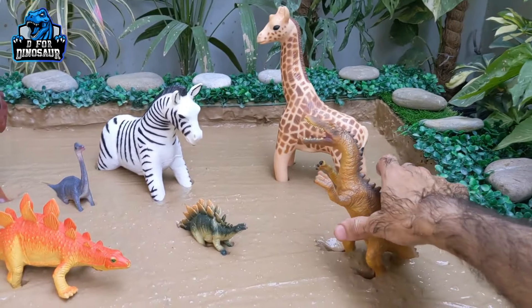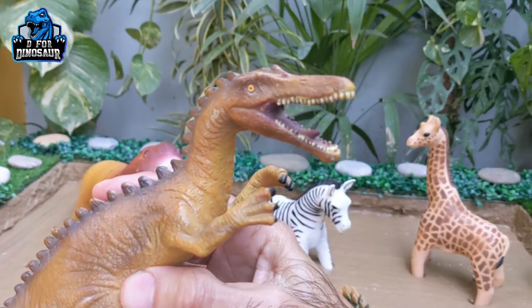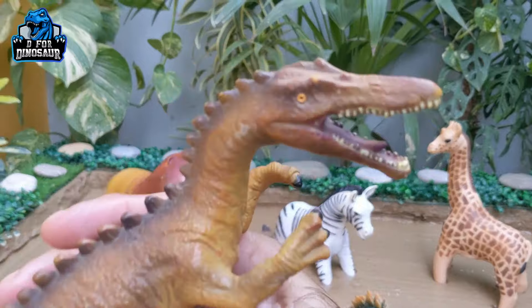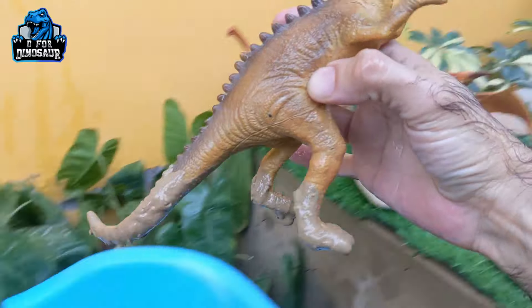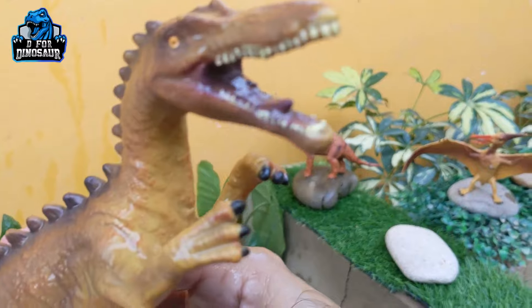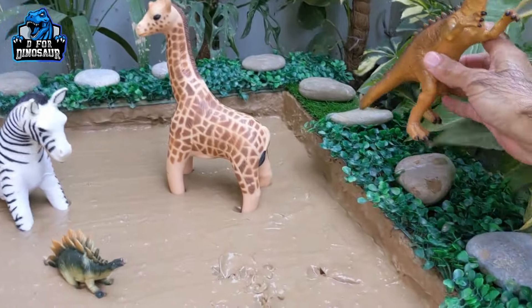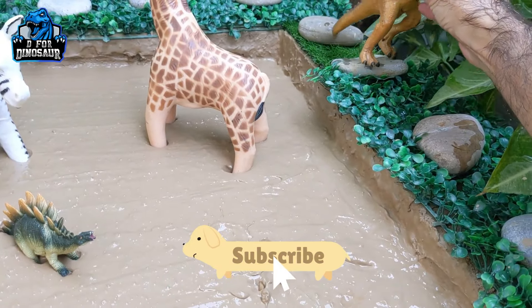The next one — let's go for this Suchomimus. Suchomimus, the big carnivore dinosaur! Just look at his big mouth and sharp teeth. He has spikes on his back and a long tail. Here we go, Suchomimus!